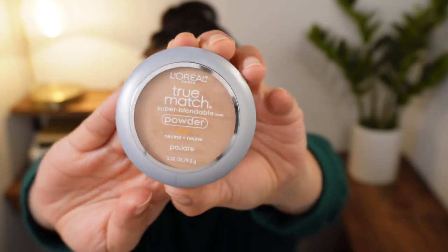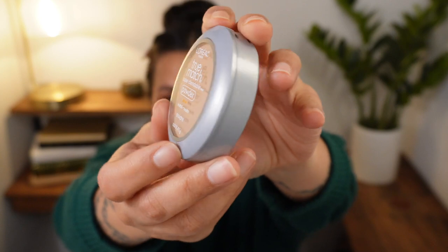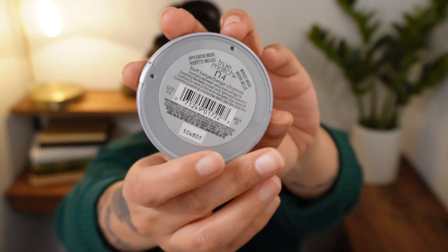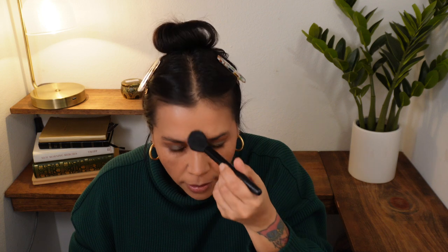What I haven't done yet is set my t-zone area, and for that I'm going to use the L'Oreal True Match Super Blendable Powder in color N4, Buff Beige. I had picked this up for my 90s makeup video and actually had the wrong shade — it was one shade up and a little too dark. I recently picked up this lighter shade and it works much better.